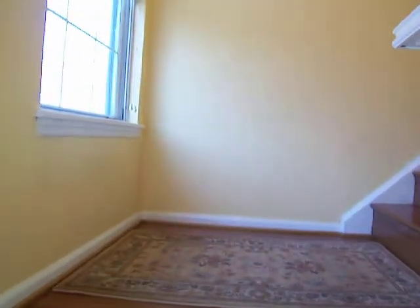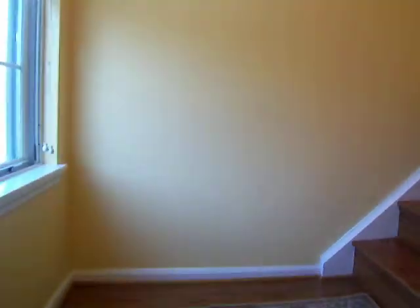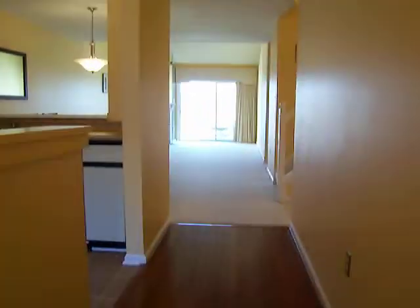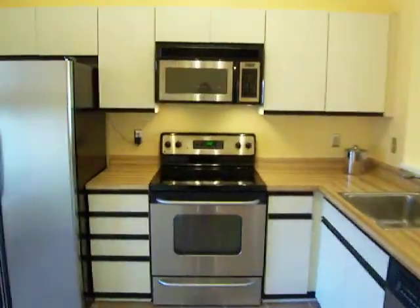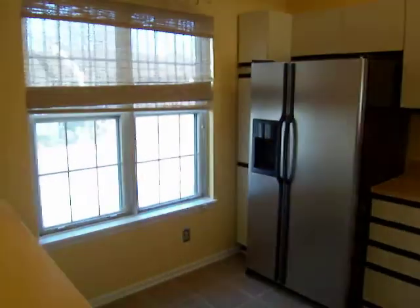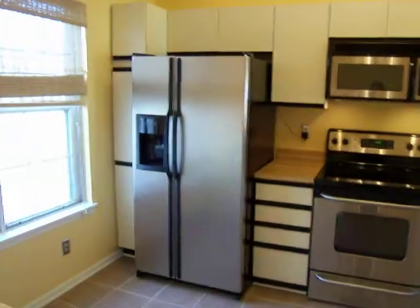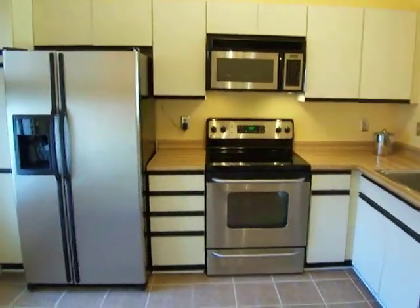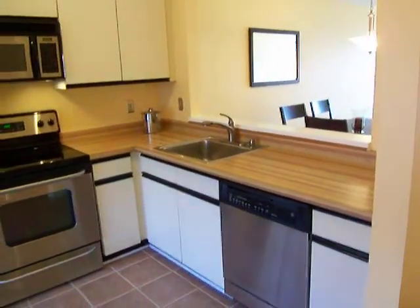Here we have our entry area with hardwood floors and a nice window full of light. Our kitchen area has a window and actually space for an eat-in kitchen table. Here you've got this great bar or countertop, stainless steel appliances — a stainless steel refrigerator, microwave, stove, and dishwasher. We've got ceramic tile flooring and a ceiling fan.